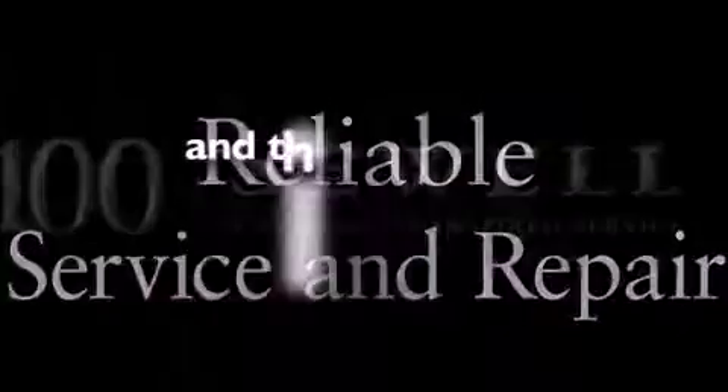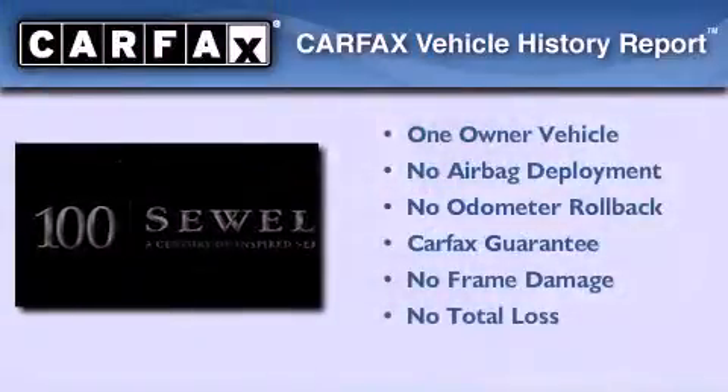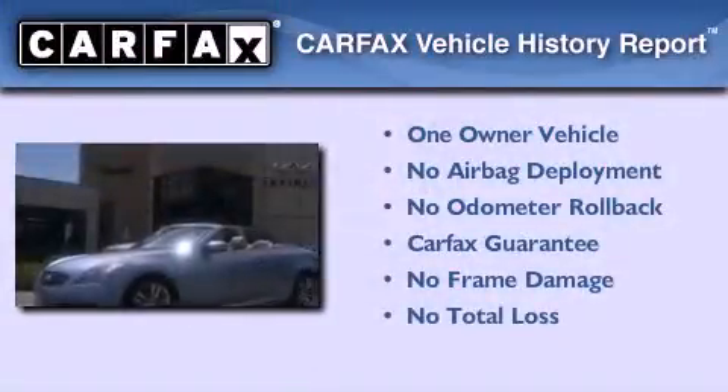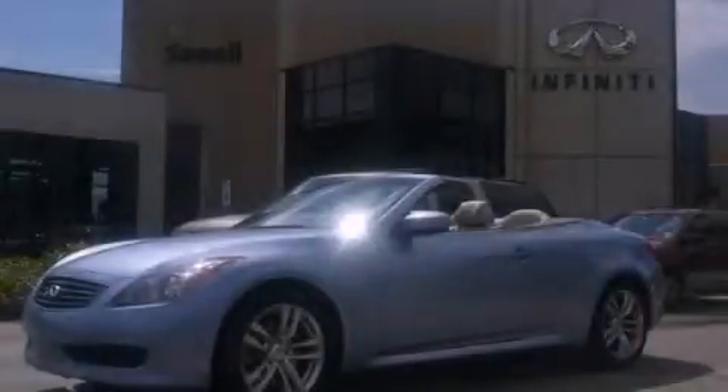This vehicle has fewer than 25,000 miles on the odometer. This Infiniti has had only one owner and it qualifies for the Carfax buyback guarantee. Please call today to reserve this vehicle for a test drive.